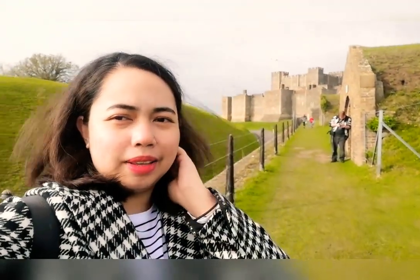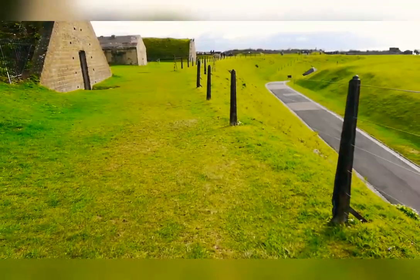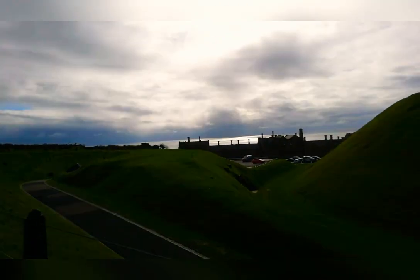This is the castle — it's behind me now. We came from there earlier. We're heading to the other side of the castle over there.